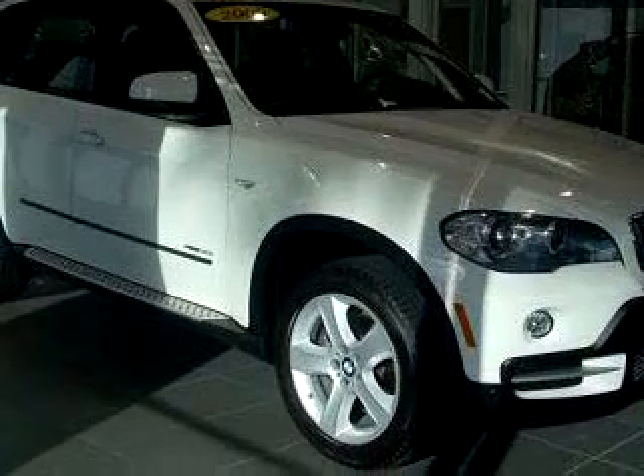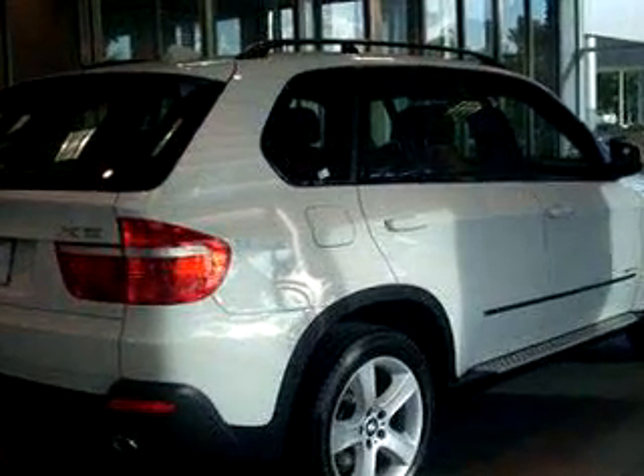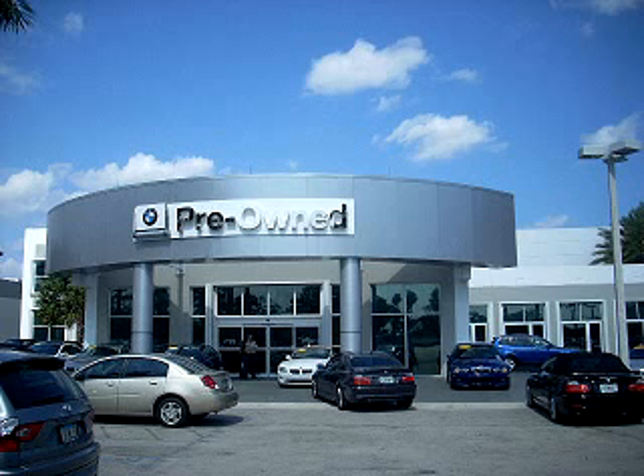Enjoy the drive and have peace of mind in this 09 BMW X5 XDrive30i. See us at Vista BMW of Coconut Creek today. Please come in and check out our extensive inventory of certified pre-owned BMWs today.